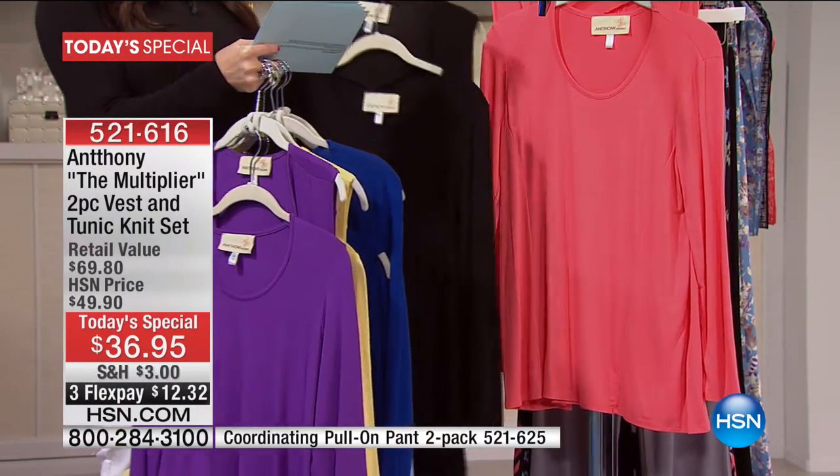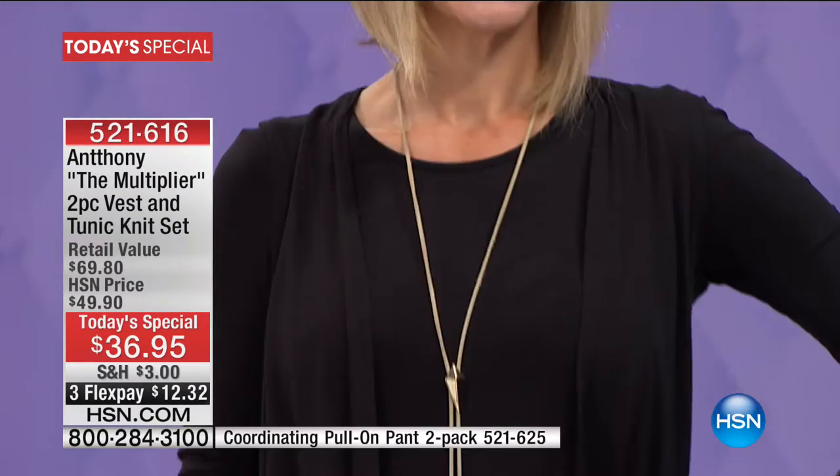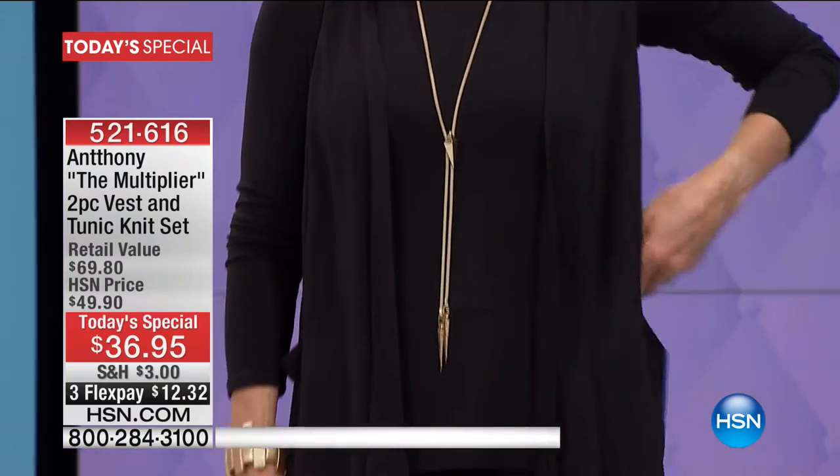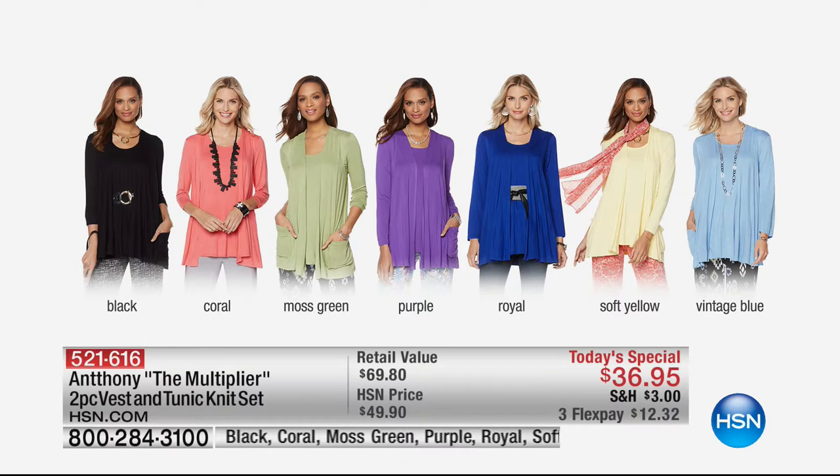You're going to order this in sizes extra small through 3X on flexible payments. It's $12.32 to get this home today with an additional flexible payment when you're shopping using your HSN card. Take a look at the colors still available — if that moss green is something you are in love with, we definitely recommend you jump into the ordering process. We talk so much about the Pantone color of each year — well, 2017 is green, and undoubtedly that is why it is so popular.